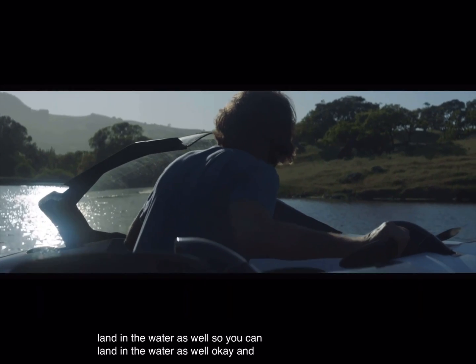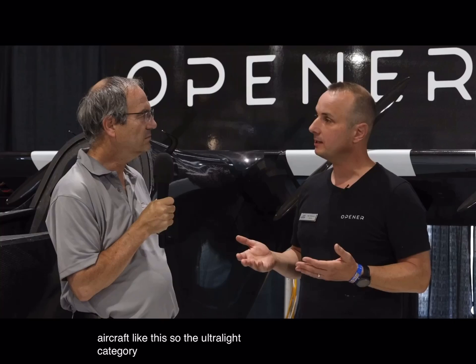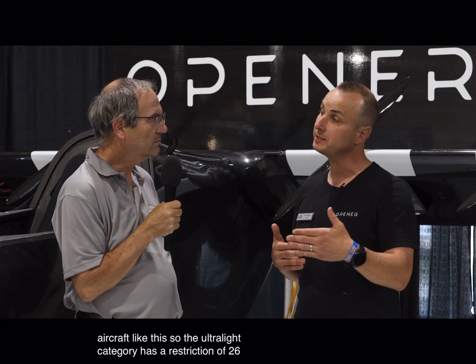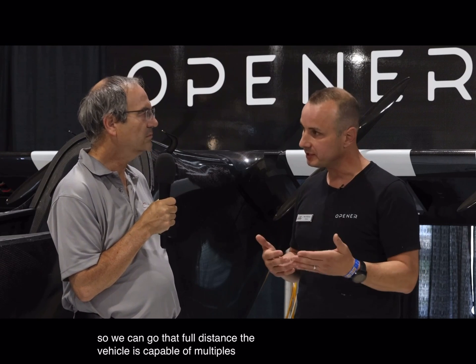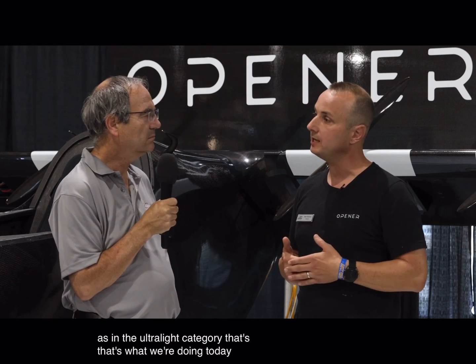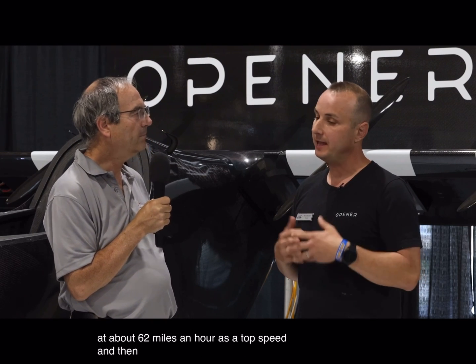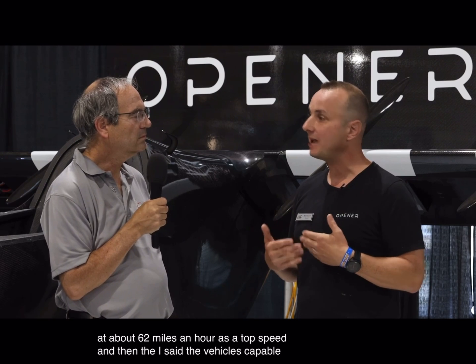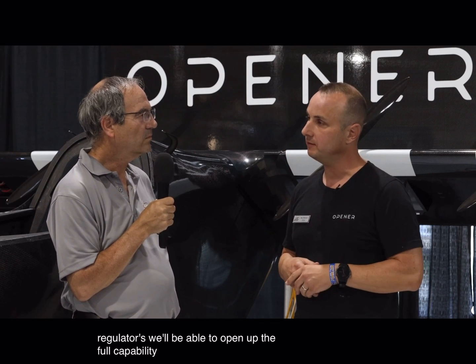You can land in the water as well. How far could you travel? The ultralight category has a restriction of 26 miles, so we can go that full distance, though the vehicle is capable of multiples of that. In the ultralight category, that's 26 miles at about 62 miles per hour as a top speed. As we work with the regulators, we'll be able to open up the full capability of the vehicle.